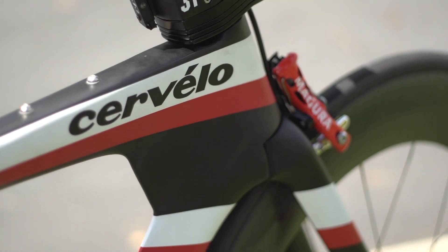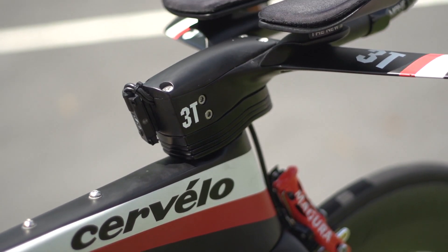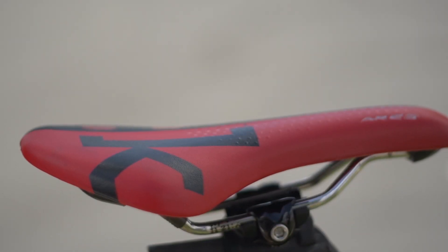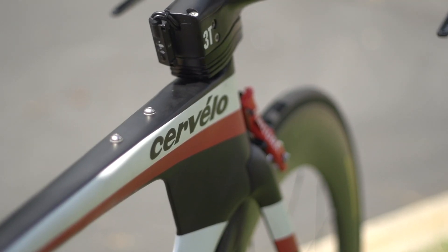Contact points are supplied by 3T and Fizik, with 3T Ultimate Aero bars and a Fizik RS TT saddle. The aero look is completed by these cool-looking aero handlebar spacers.